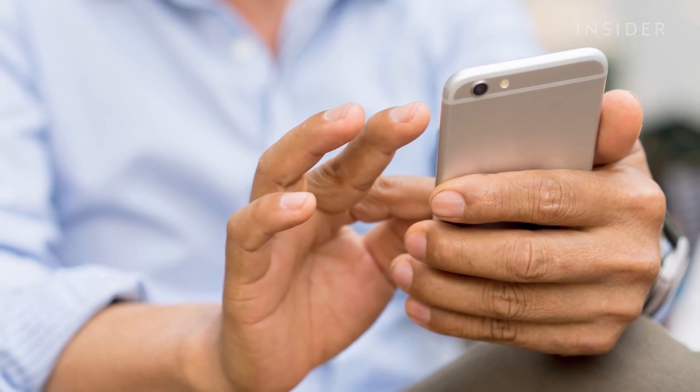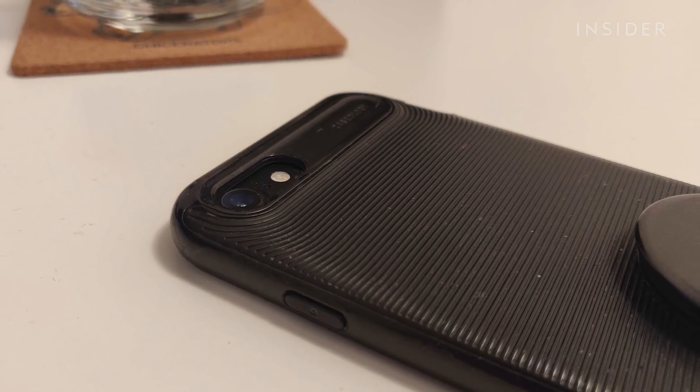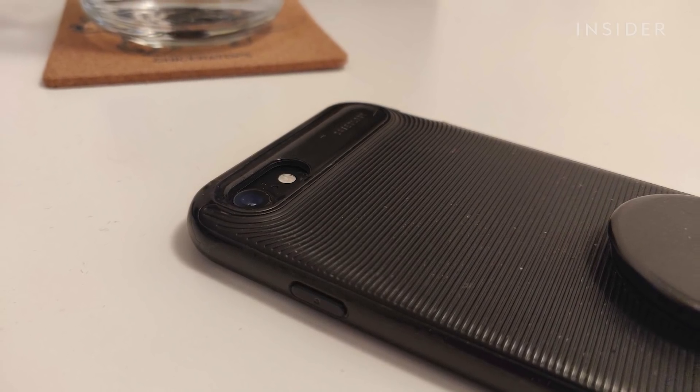We don't know how long the virus can live on a phone or a phone case, but researchers speculate that because it's a smooth, non-absorbent surface, it's possible that the survivability would be similar to plastic.